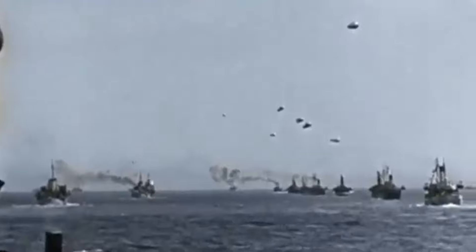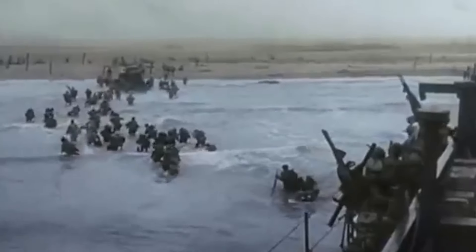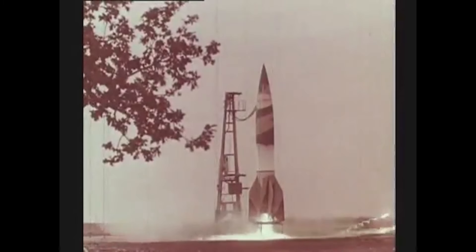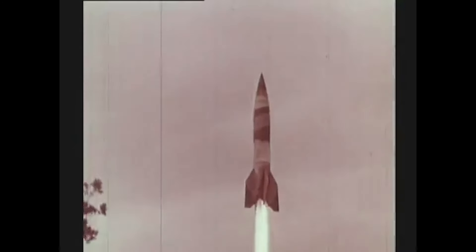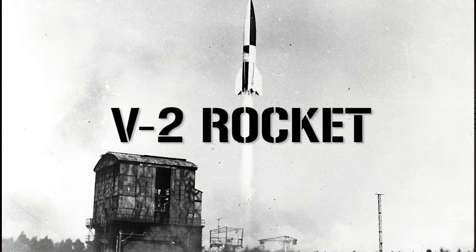Almost three months to the day that the largest invasion fleet in history appeared off the coast of Normandy, Hitler ordered the use of a weapon that would go on to define the 20th century. Though this weapon could do little to aid the crumbling German forces, it proved to be an enormous step forward in modern warfare and eventually space travel. So thank you, Hitler! On the morning of the 7th of September 1944, the first two V2 rockets were fired at Paris. Both fell short, causing no damage. But in the coming months, many certainly hit their targets.